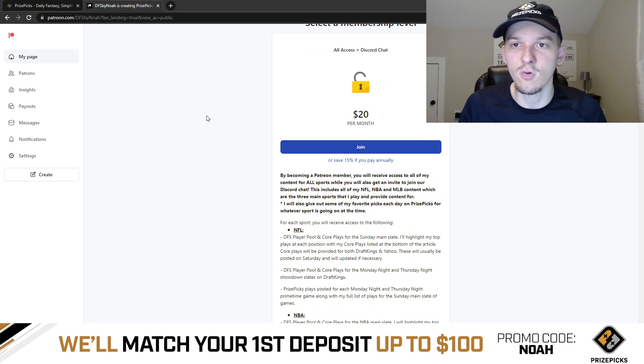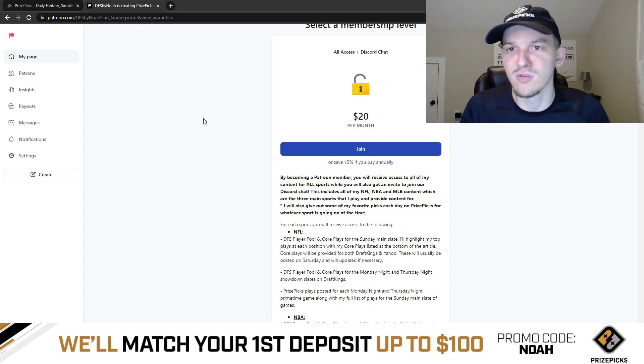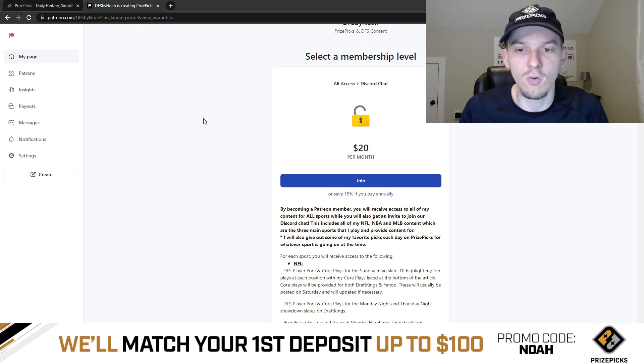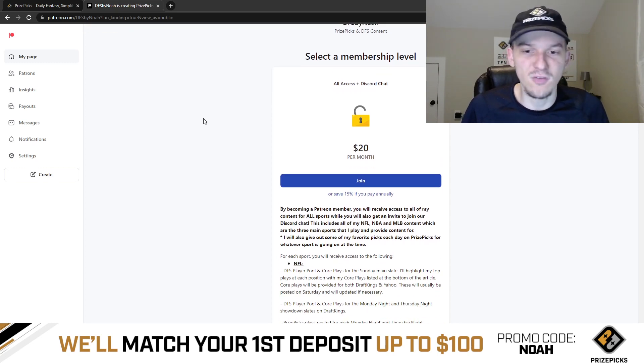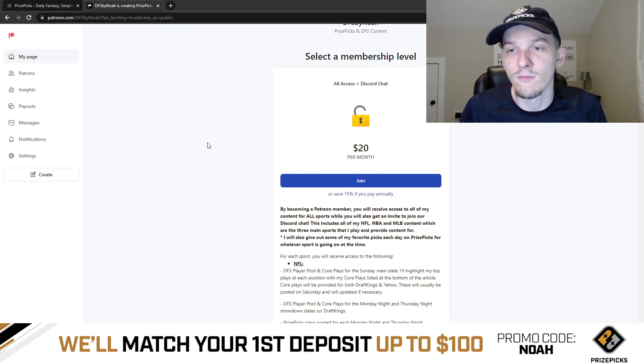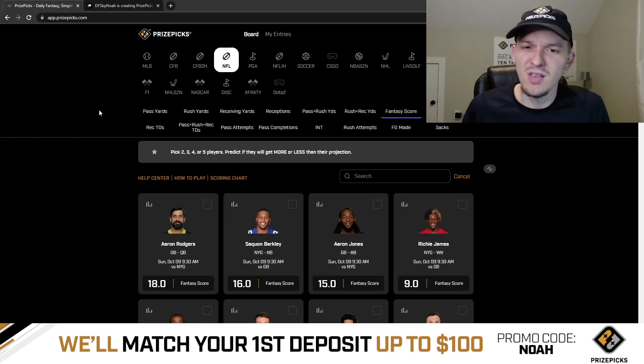The $20 also gets you access to our Discord chat where you can talk to me and any other members. I'm always in Discord to help you out, answer questions, and just chat about sports. If you want to become a Patreon member, it's linked down below in the description. But I think that's pretty much it.